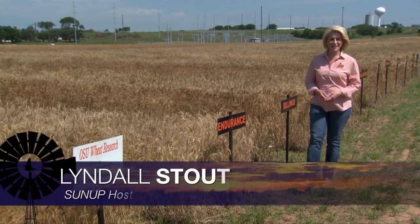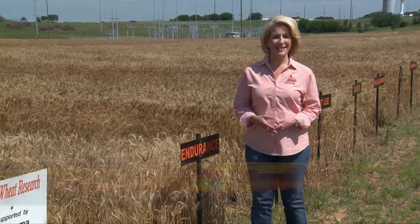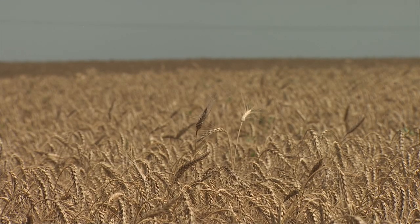Hello, everyone, and welcome to SUNUP. I'm Lyndall Stout. The 2017 wheat harvest is underway. Combines have been rolling in southern Oklahoma and are just starting to get some momentum a little farther north.